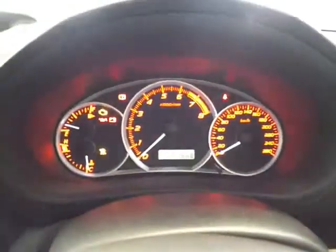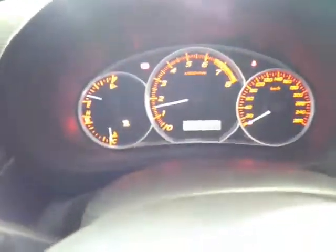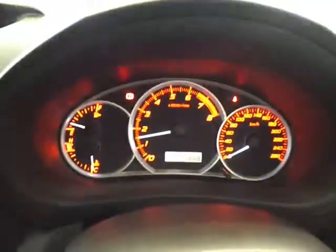I'll just fire it up — as you can see there, it starts first time every time. Because we are inside, people like to turn it off so we don't gas everyone, but as you can see it starts and runs perfectly fine. I've just popped the hood so I'll take you under the bonnet as well Rachel.